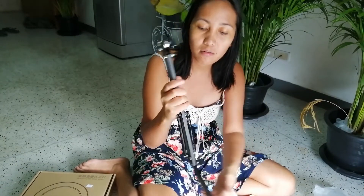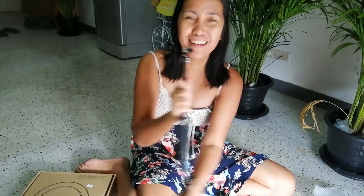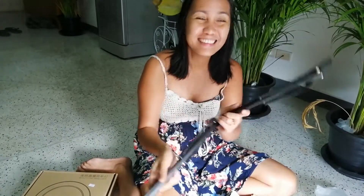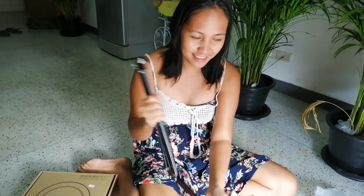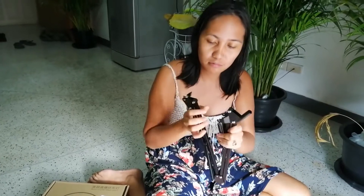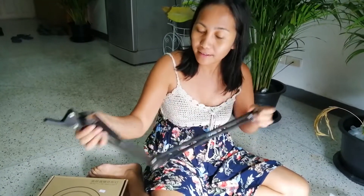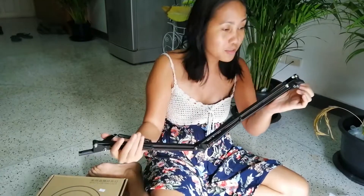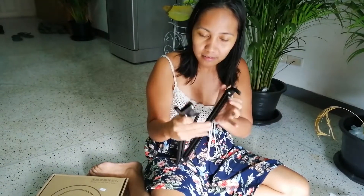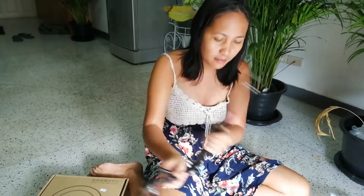I wanted to get one with a long arm because we're going to do a lot of different videos soon — like a makeup video, I'm going to do your makeup pretty soon, right? I hope you do it good! I'm an expert. But this one is quite legit so far. I think it'll be good — it really holds tight, you know.